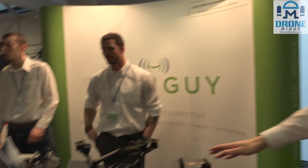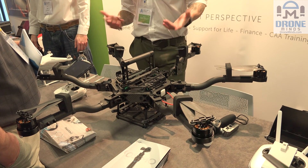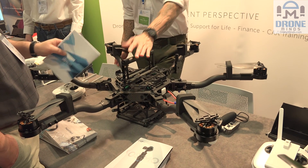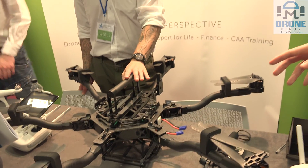The FreeFly Alta system is the end-user platform. If you're looking for a camera system, or for technology that's going to provide the very best in video reproduction, the very best in still footage, and also the ability to shoot either upwards or downwards, we'd recommend the FreeFly Alta.